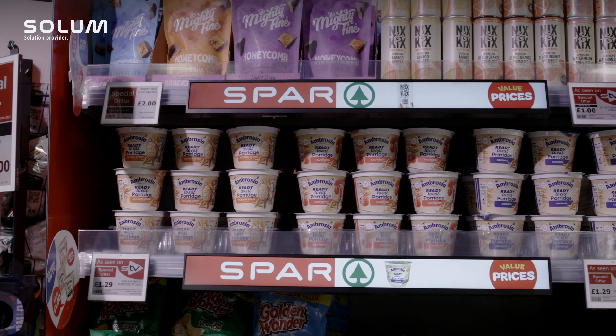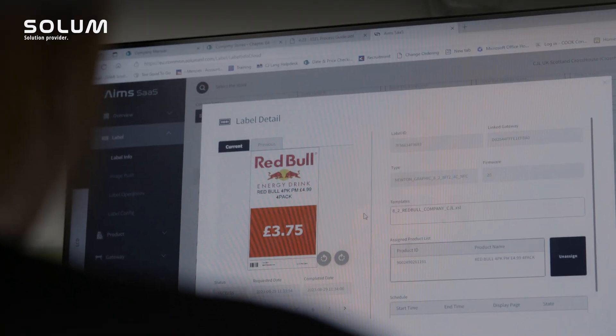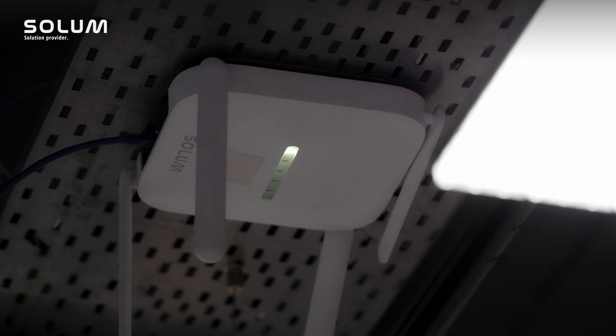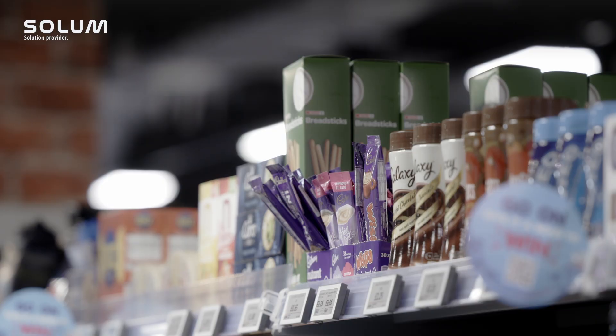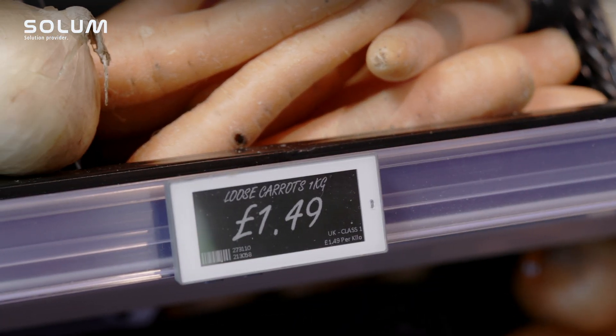We also use Solum's AIMS solution, which is a cloud-based software that enables the management of the whole estate from a single point at head office. When I joined this business back in 2019, stores could all control their own pricing and we had different days across the country for doing promotional changeovers.